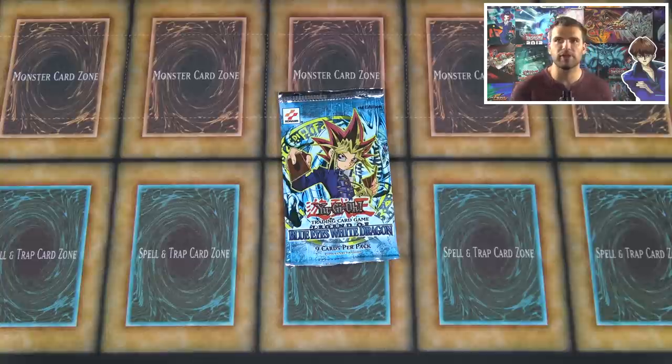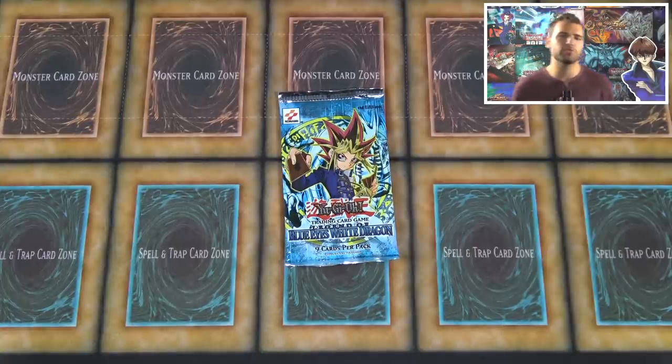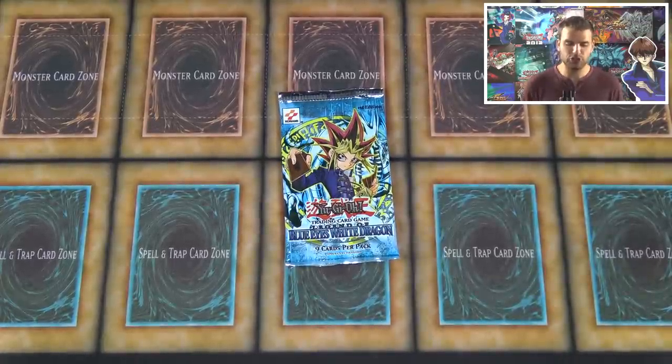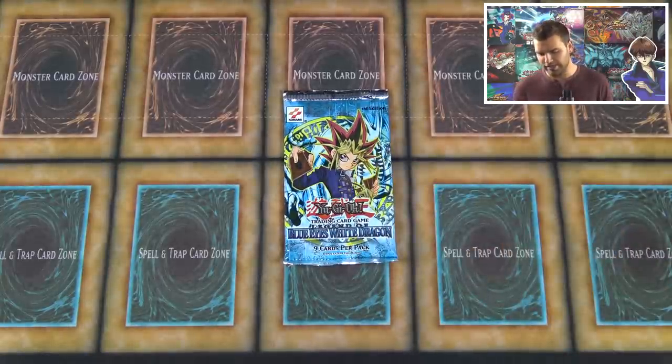Right now the first edition first print run goes for around $4,000 or more, while the second first edition print run is around $2,000 to $3,000. It's just a matter of value. If you look at the foils, there's more of a glossy or wavy foil for the first print run, compared to the second print run which has a more structured foil — similar to what you'd see on Metal Raiders and Magic Ruler.